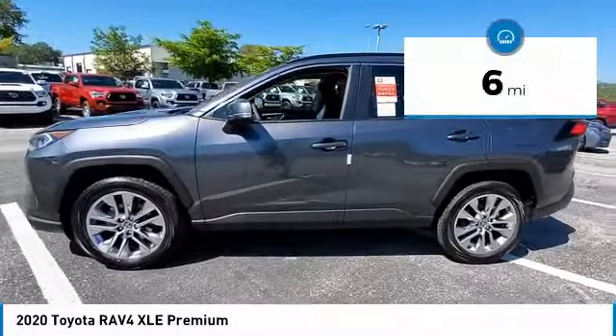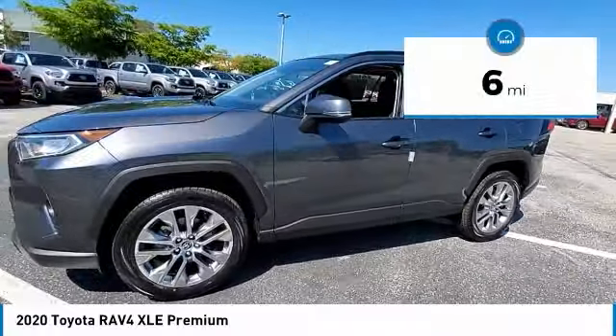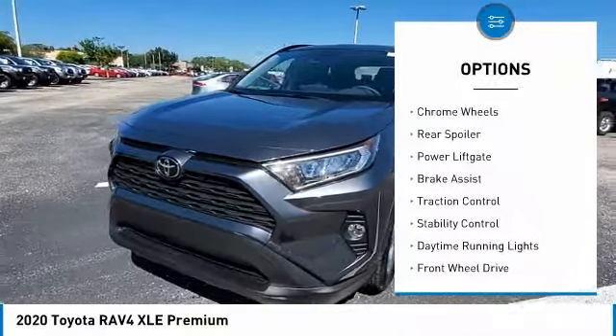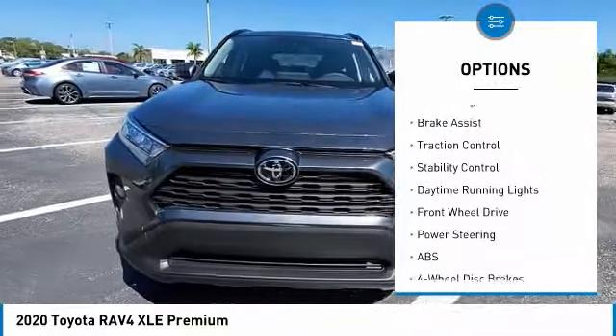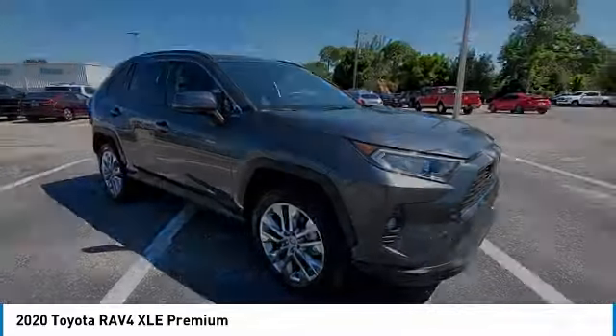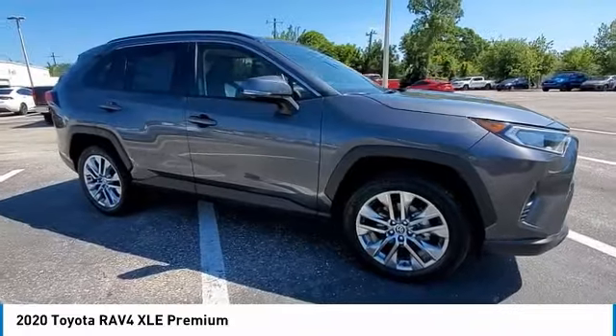This vehicle has less than 100 miles. Here are some of this vehicle's great options: tire pressure monitor, blind spot monitor, heated mirrors, chrome wheels, rear spoiler, power lift gate, brake assist, traction control, stability control, daytime running lights.